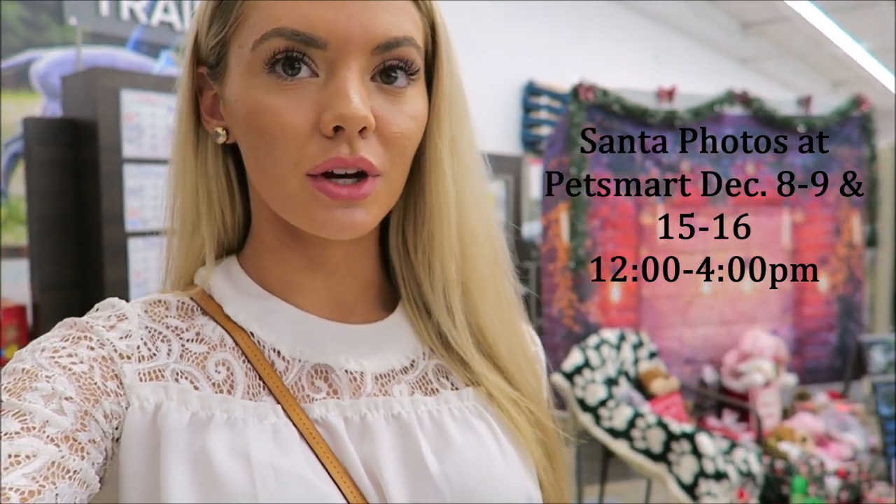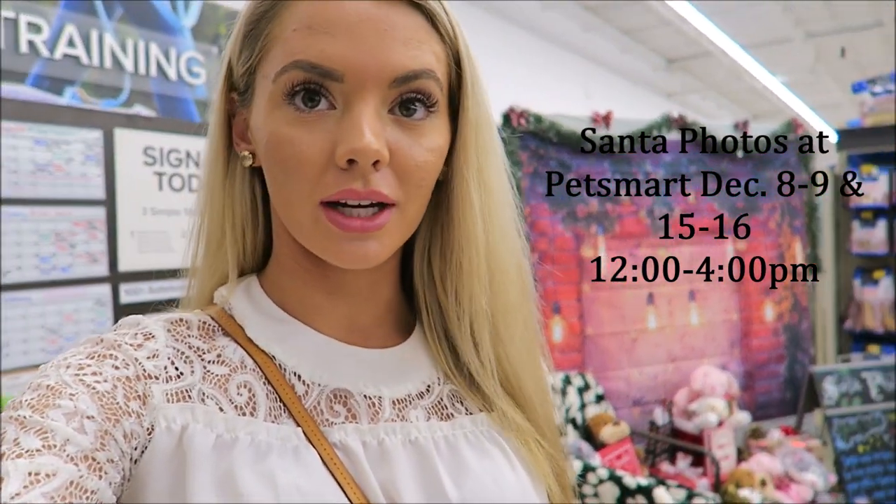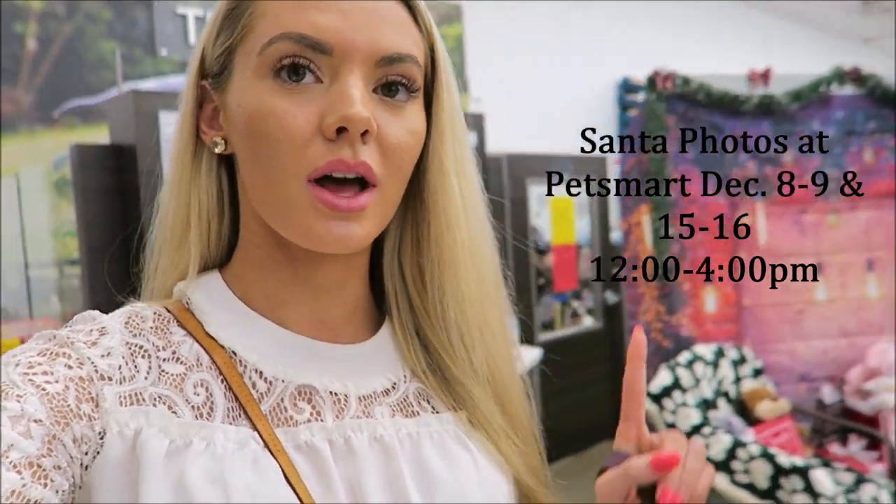If you have a PetSmart near you, they're doing Santa photos for free! I went to the mall and they're about $40 at the mall, so PetSmart is doing free photos — you guys go check it out!